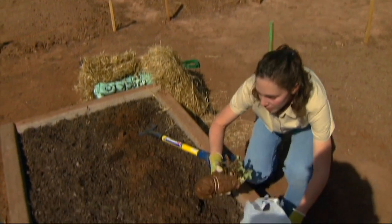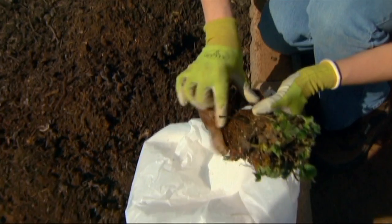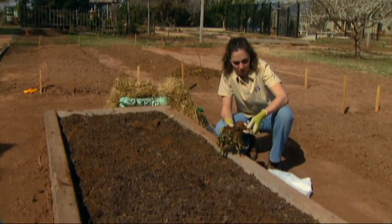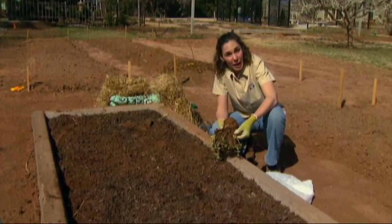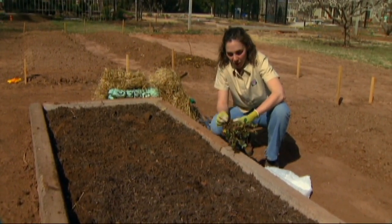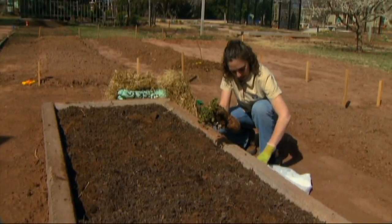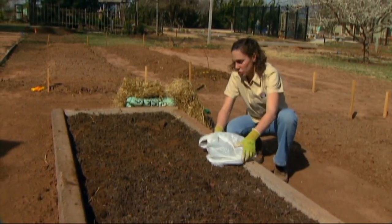Strawberries come bare root. You have to keep these roots from drying out, so we have them all bundled up inside paper towels. You can see the roots are exposed, which makes them very sensitive to drying out. I'm keeping ours wrapped in a wet paper towel, but you can also put them in a bucket of water. I'm going to set them back in the plastic bag also to help prevent them from drying out.